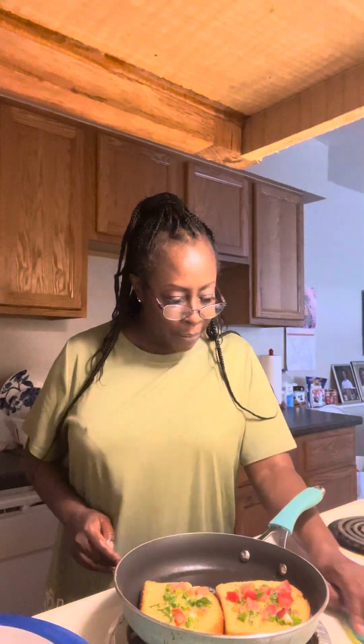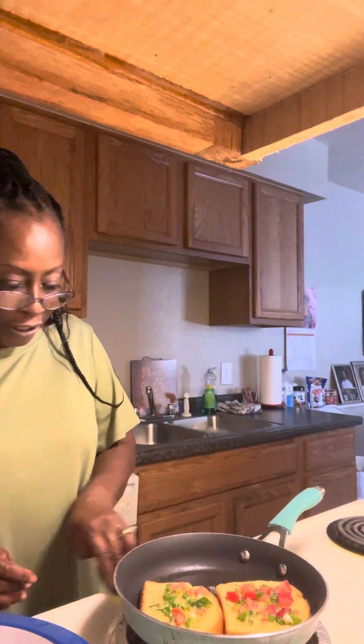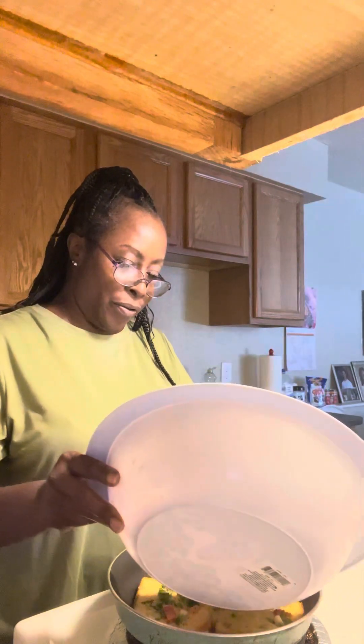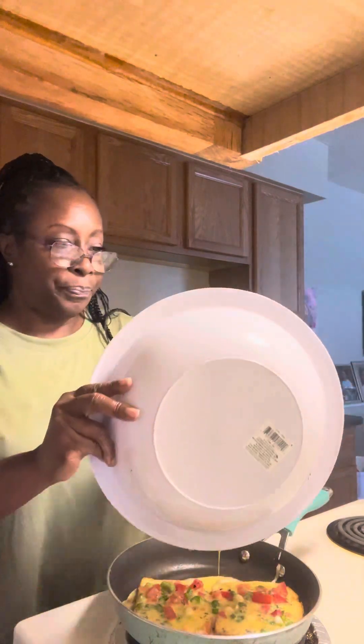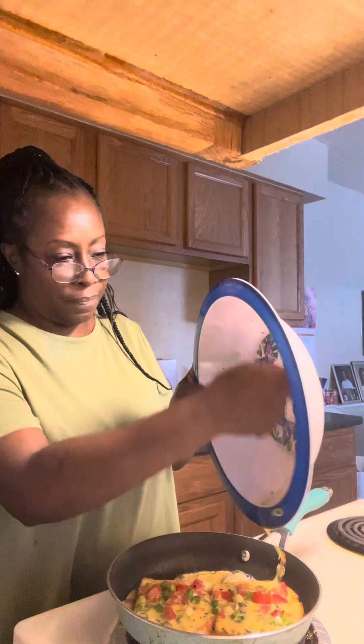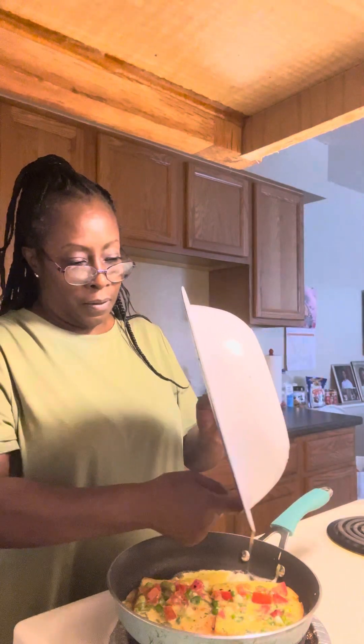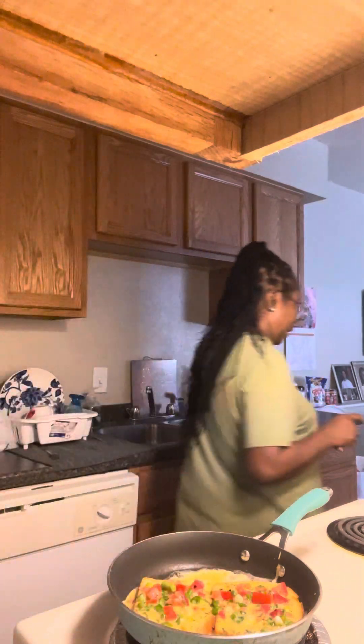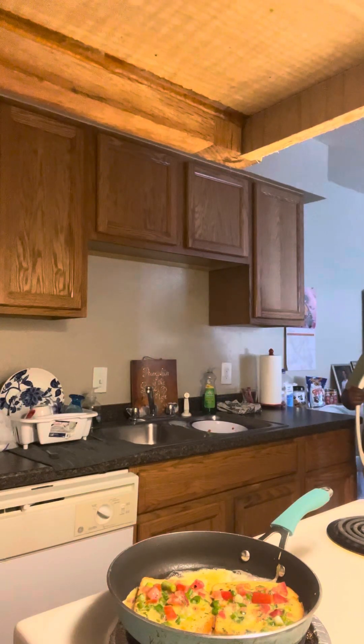What are you guys up to today? Are you guys out and about? I hope you guys are going to have a wonderful day whatever you decide to do. So we're just going to let this cook up. I'm going to go ahead and finish putting my batter on top. I'm going to use one more egg — I want to make sure this turns out the way I want it to.